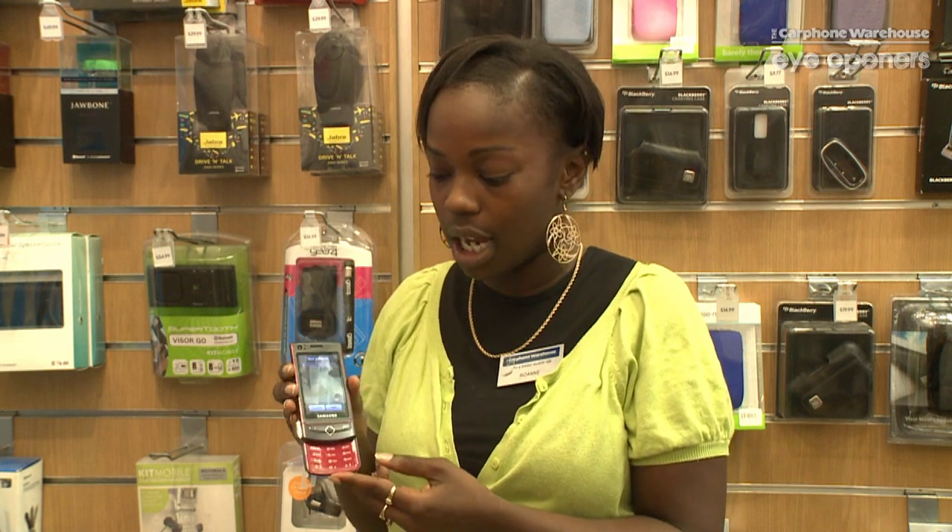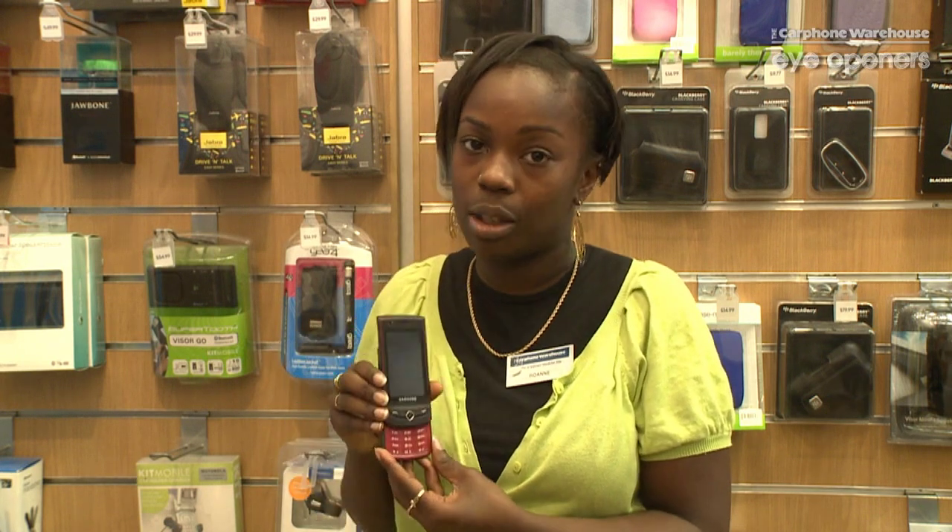If the person trying to use the phone gets the password wrong, it sends a text to two selected numbers from your phone book letting them know that someone's trying to use your phone, and it sends the number that is trying to use your phone as well, so you'll always know if someone is trying to use it without your permission. It's really good so that you know that your phone wouldn't get stolen without your knowledge.